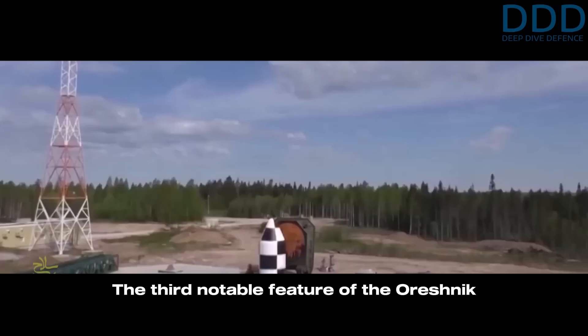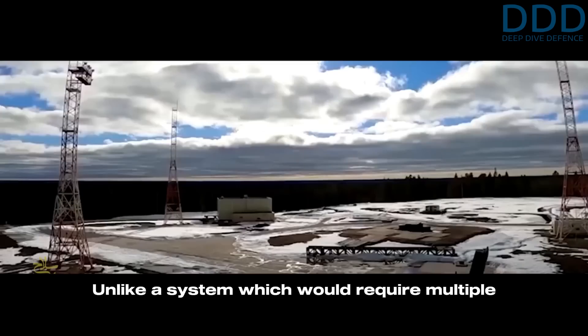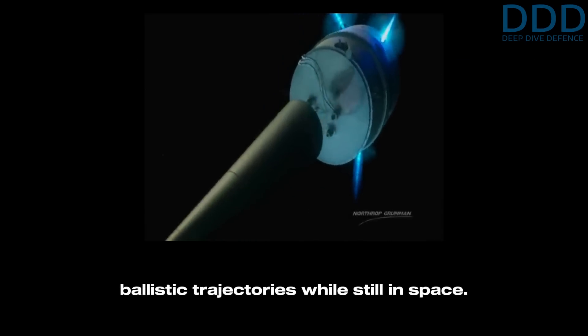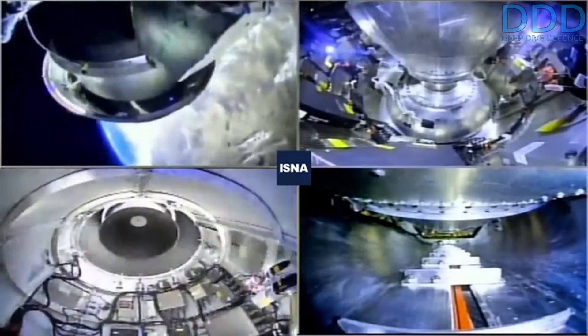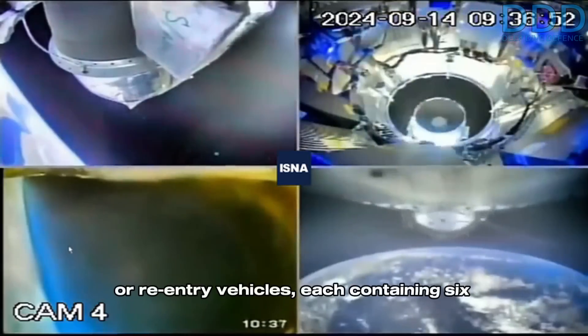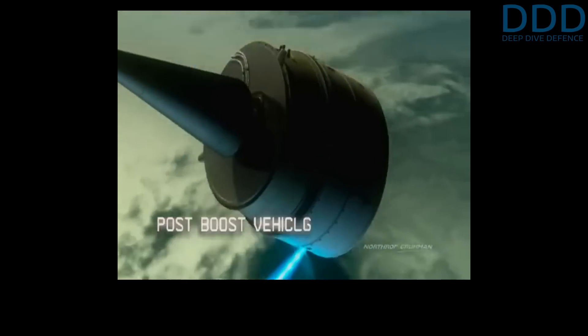The third notable feature of the Oreshnik is its reliance on a single guidance system. Unlike a system which would require multiple maneuverable re-entry vehicles with individual guidance and steering systems, the Oreshnik's post-boost vehicle deploys its submunitions along unguided precise ballistic trajectories while still in space. This design eliminates the need for complex maneuverable payloads and additional guidance systems, significantly reducing production and operational costs. The post-boost vehicle, although sophisticated with its thruster attitude control system, simplifies guidance by placing six payload clusters or re-entry vehicles, each containing six submunitions, on pre-calculated trajectories.